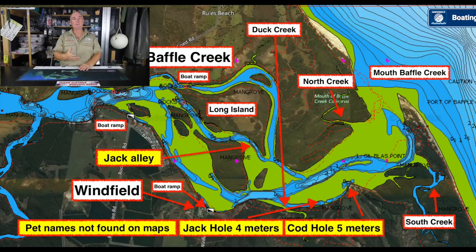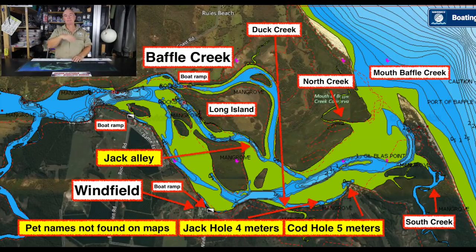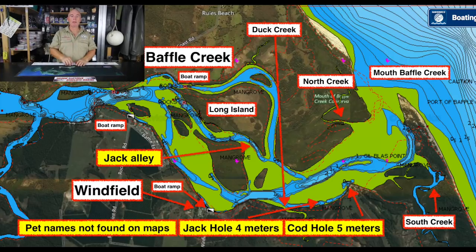I fished for eight days at Baffle Creek just recently and we caught some great fish — I'll put some pictures up as we go through this Maps and Spots video. The area we fished was basically from Winfield east to the mouth. On this next map, we'll go around it clockwise and give a bit of an explanation of each pointer. We'll start with the mouth of Baffle Creek — it is a very shallow mouth, so make sure you have a look at the bar before you go because it is a hard bar to pick.